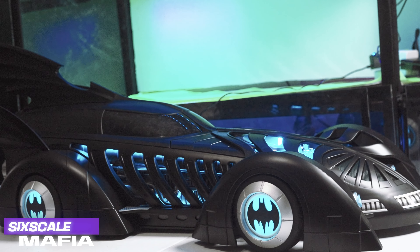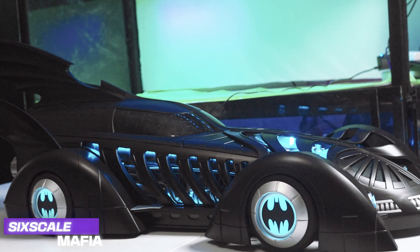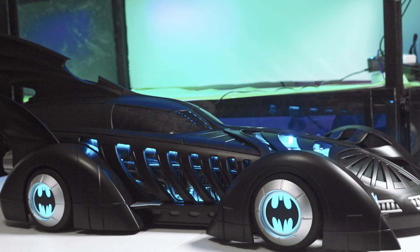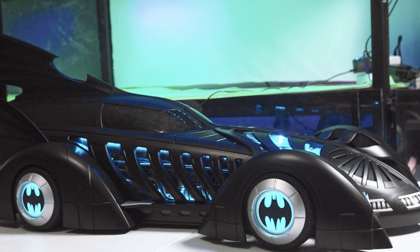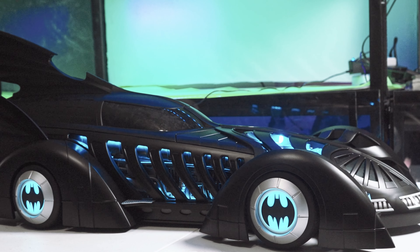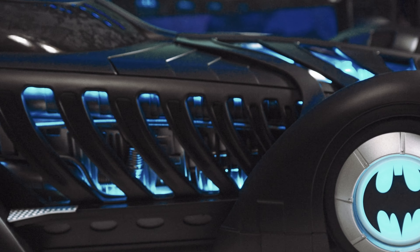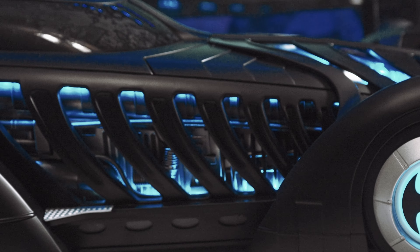Hello, my friends — Anthony here, Six Scale Mafia. Today we're going to be unboxing and reviewing the Jazz Inc 1995 Batmobile from the movie Batman Forever. For the third Batman movie following Batman Returns, this Batmobile was originally designed by Barbara Ling and heavily inspired by HR Giger, giving it the distinct appearance of seeming alive with organic-styled rib cages.